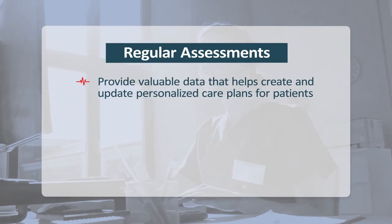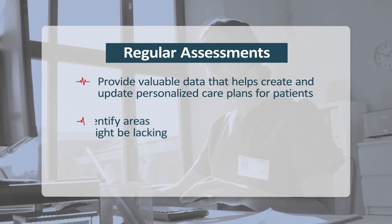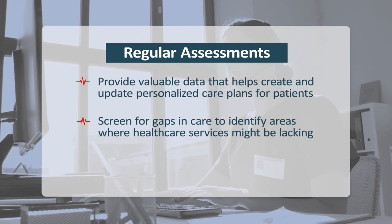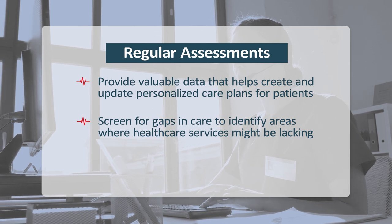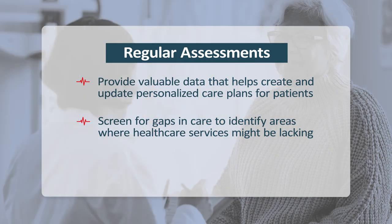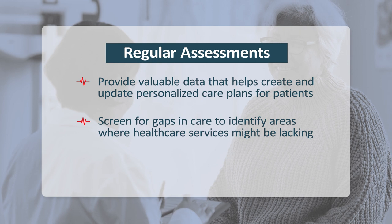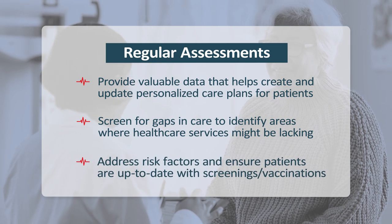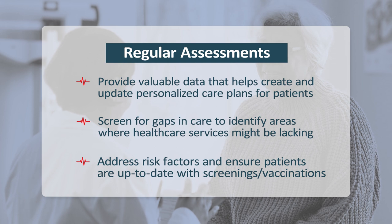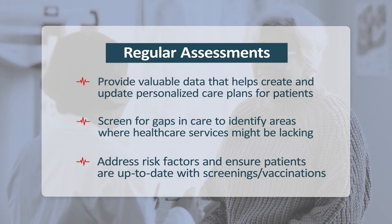Patient outcomes also improve through regular assessments. Assessments provide valuable data that helps create and update personalized care plans for each patient. Screening for gaps in care is a vital component of CCM programs, as it helps identify areas where a patient may not be receiving all the necessary healthcare services to effectively manage their chronic condition. By proactively addressing these risk factors and ensuring patients are up-to-date with screenings and vaccinations, CCM programs can prevent potential health issues before they become serious problems.